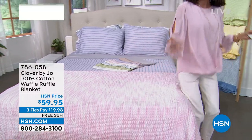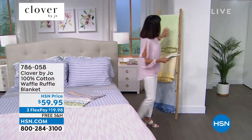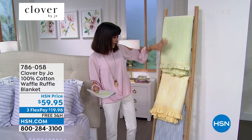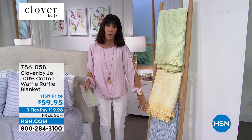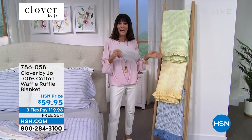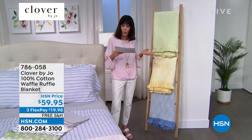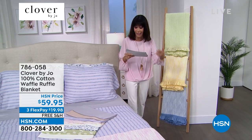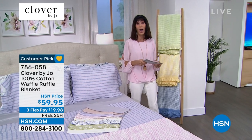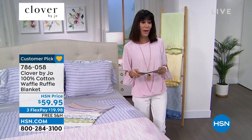We have the blanket available in blush, and behind me we have it in green, yellow, blue, and navy. We have two different sizes: a twin that's 90 by 60, a full queen that's 90 by 90, and a king/California king that's 90 by 108. Great sizes available, and again $59.95.